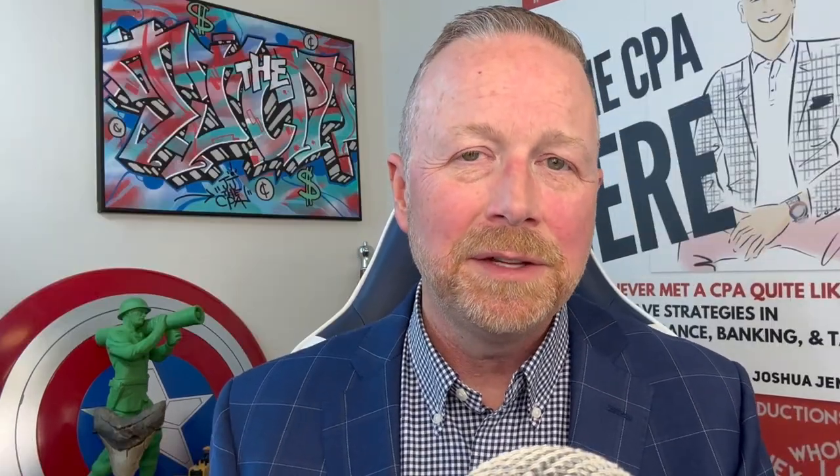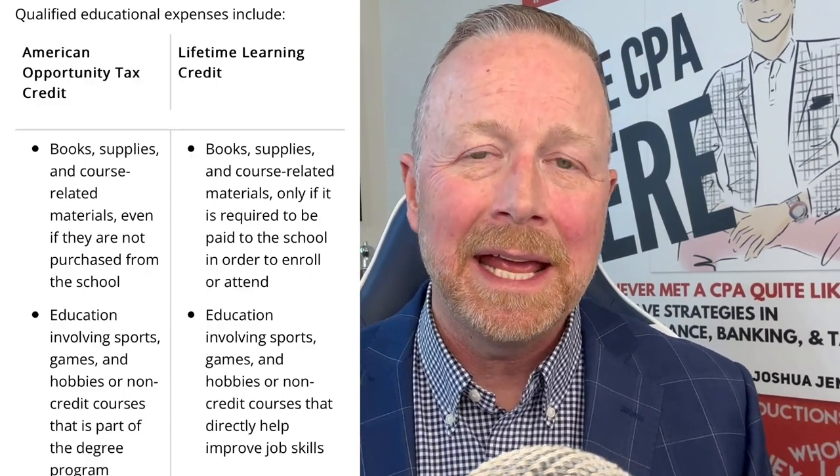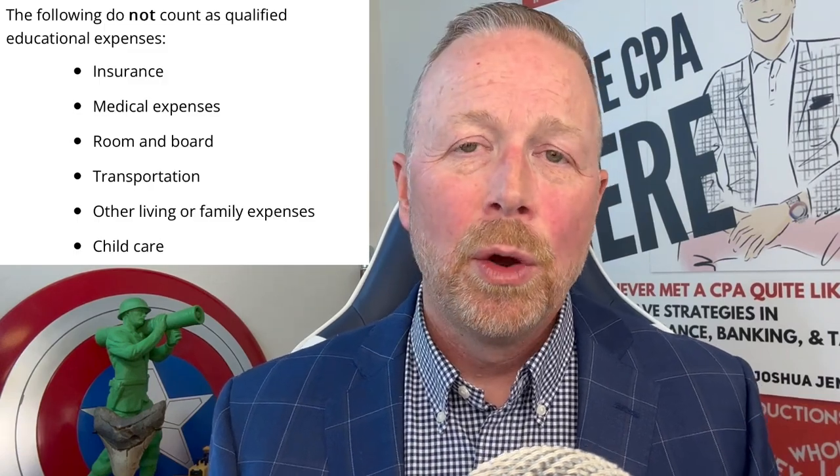Qualified educational expenses include not only tuition but fees, materials, supplies, books, computers, and equipment needed for you to go to college. It does not include room and board. These expenses can be paid by cash, check, credit card, debit card, or even borrowed funds.